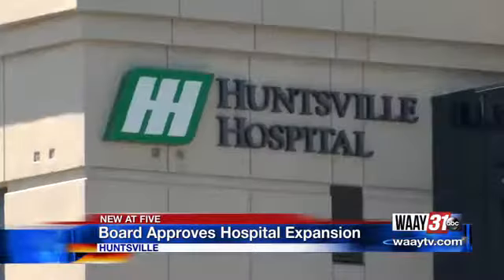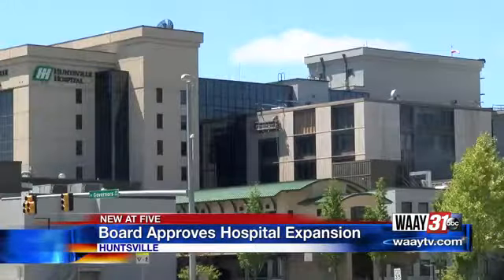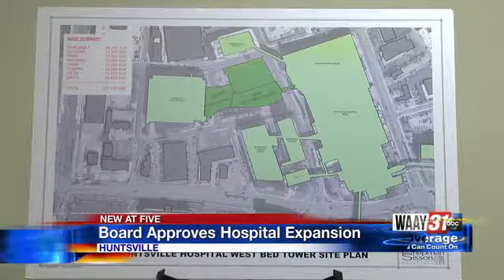This new tower will be home to 72 patient rooms and 24 operating rooms to meet the growing patient demand here in North Alabama.